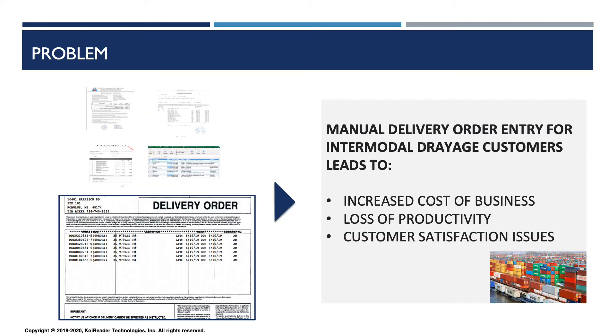What is the problem that we have solved in the intermodal trade space? Intermodal companies across the industry deal with delivery orders that are received from customers over emails as attachments. Manual order creation from these documents is time-consuming, error-prone, and overwhelming due to varying document formats, complexity of information, and varying file types.